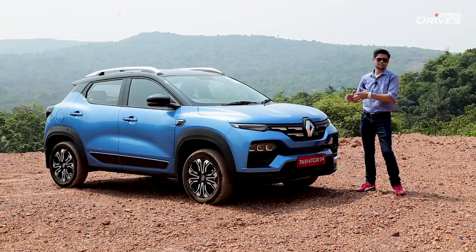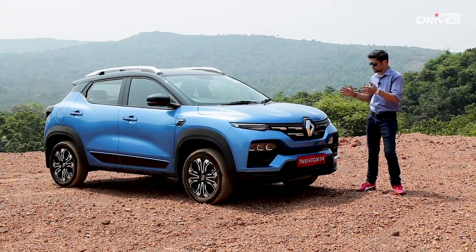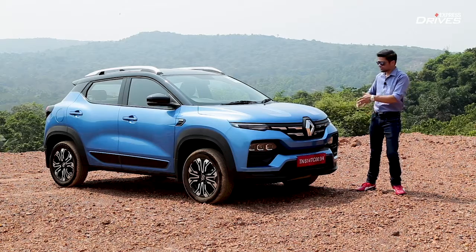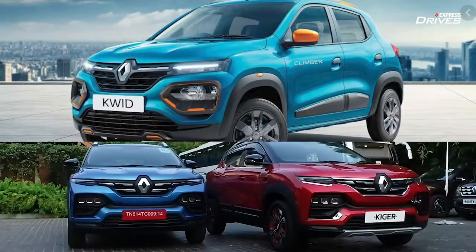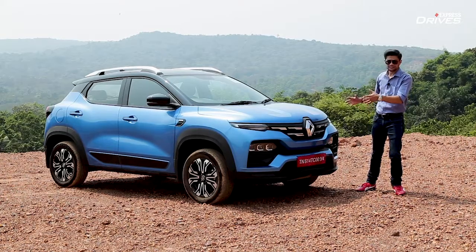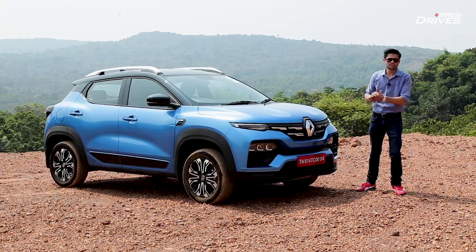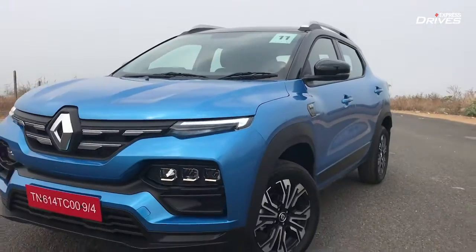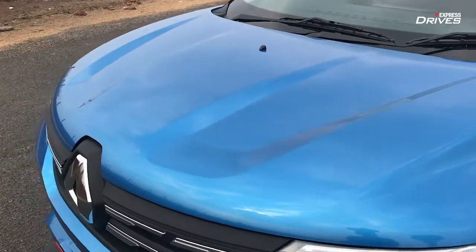While the Renault Kiger is based on the same platform that underpins the Nissan Magnite, both couldn't have been more different from each other. The Kiger looks entirely different and has a very different design language. Looking at the front, there is that Kwid family similarity — whether that's a good or bad thing is up to you, since design is subjective. But at the end of the day, it is definitely a dynamic design. While it is a busy one, it does manage to grab a lot of attention, primarily because of that busyness, with lots of creases and aggressive angles. Even the hood is sculpted.